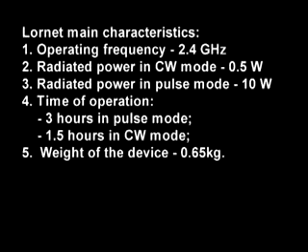Lornit main technical characteristics: operating frequency 2.4 GHz; radiated power in CW mode 0.5 watts; radiated power in pulse mode 10 watts; time of operation 3 hours in pulse mode, 1.5 hours in CW mode; weight of the device 0.65 kg.